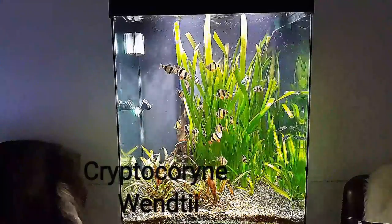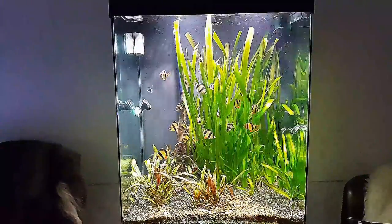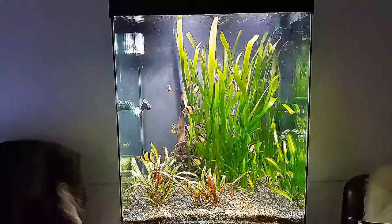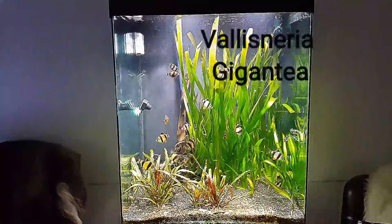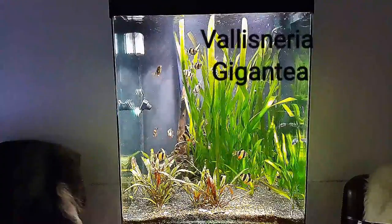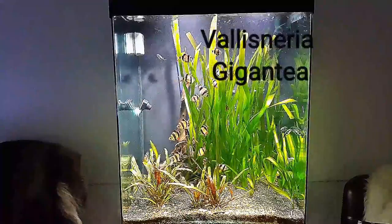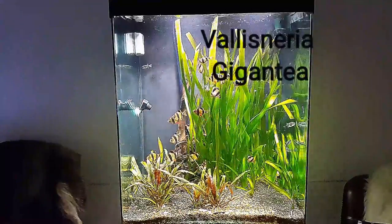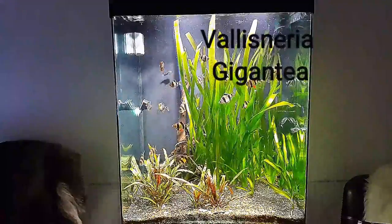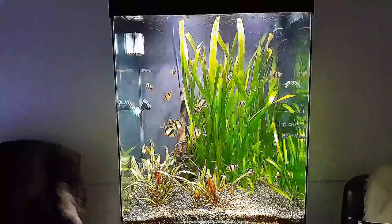It's 21 tiger barbs, 4 Amazon puffers, and two bristlenose plecos — one original and one yellow with blue eyes bristlenose pleco — and two Bolivian cichlids.